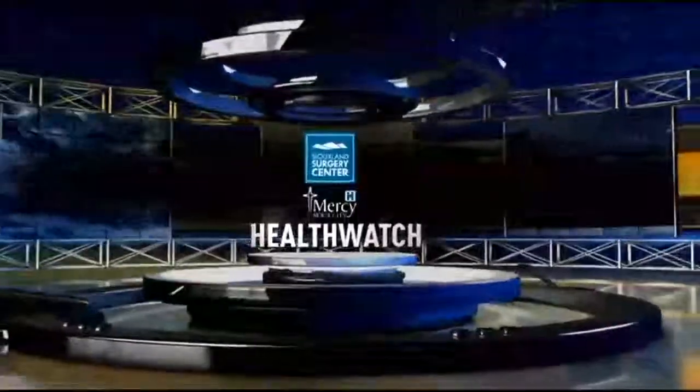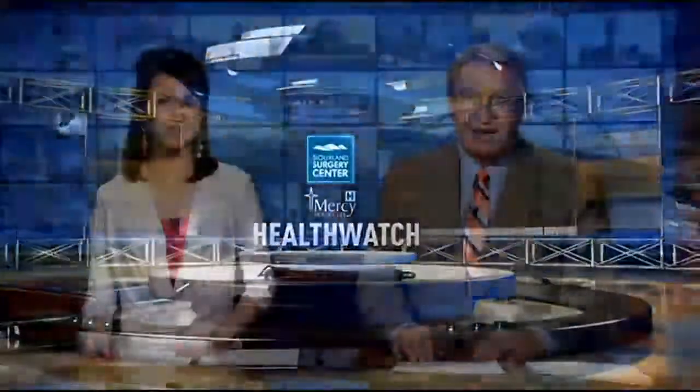Newland Surgery Center and Mercy Health Watch on KMEG 14. It's been called the screening of the future: 3D mammography. Newland News reporter Bordyetska Warren met with a radiologist to see how the procedure works.